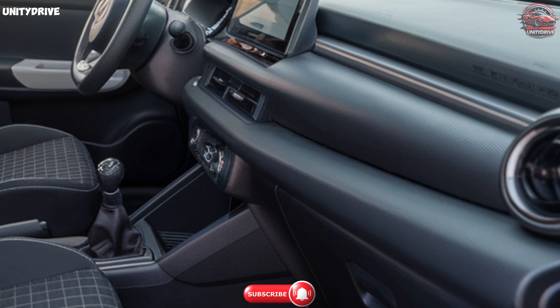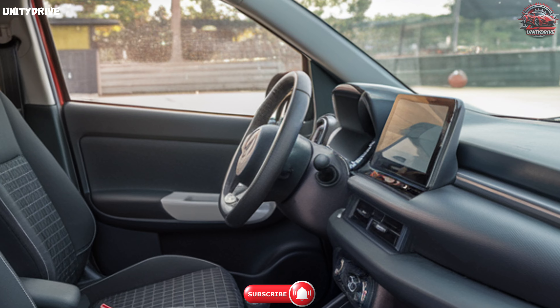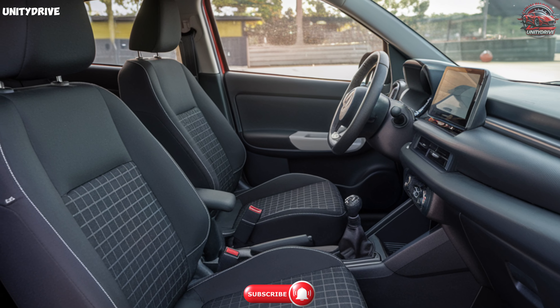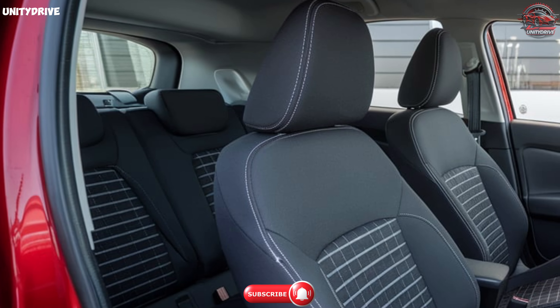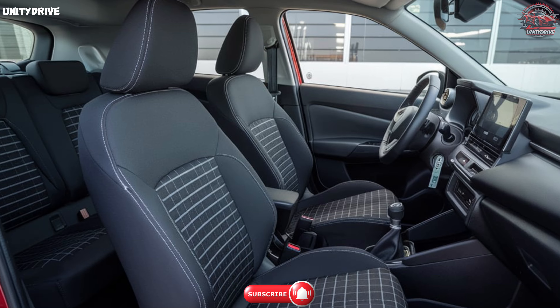For those darker moments on the road, the Alto K10 is equipped with peppy halogen headlamps and trendy rear combination lamps. Front fog lamps ensure you maintain visibility in adverse weather conditions. Instrumentation on this vehicle includes a seat belt warning, ensuring you and your passengers stay safe at all times. Plus, the honeycomb grille adds that extra touch of flare.